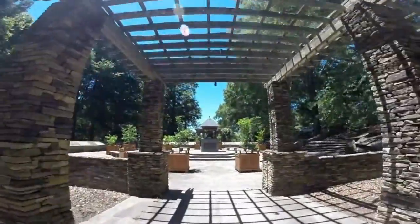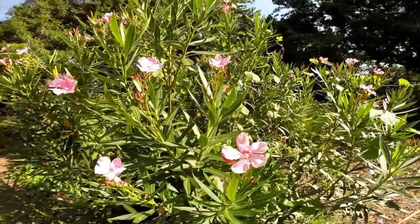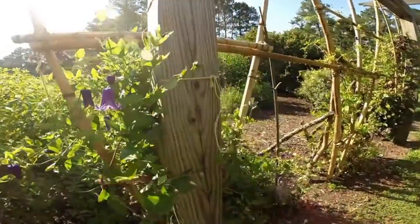The garden was started in 1958. In 1959 the first plants were planted out here, and it started over near where the duck pond is.